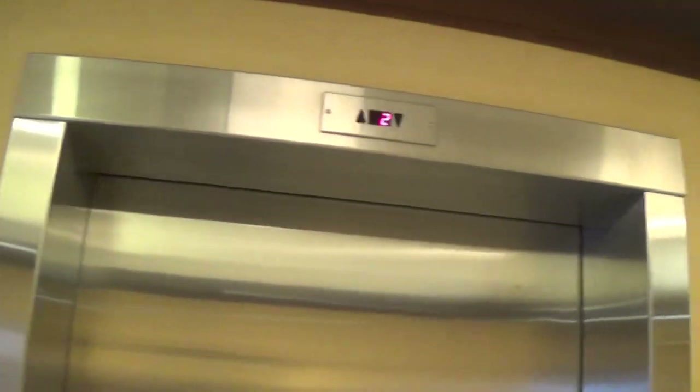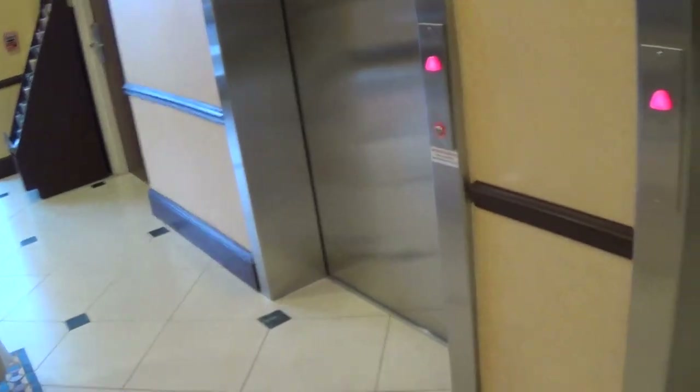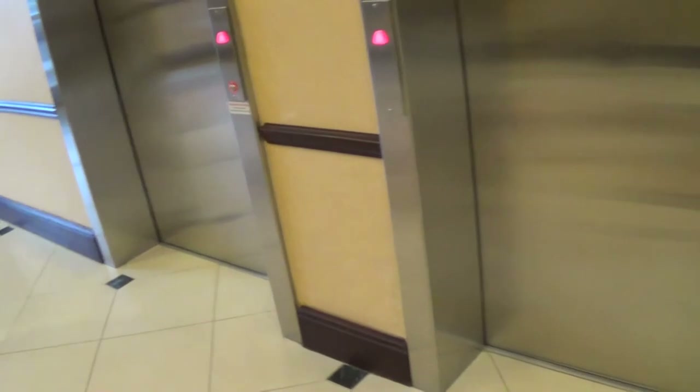And here are your Schindler 330A elevators. Someone asks if I'm filming — yes I am. If I did catch you on film, I'll censor you out and your name. With the state of current technology, you could probably capture the reflection and figure out who I am — and I'm wanted.